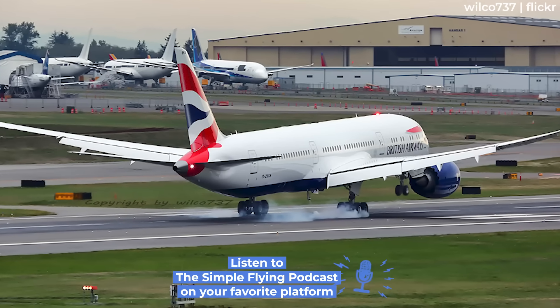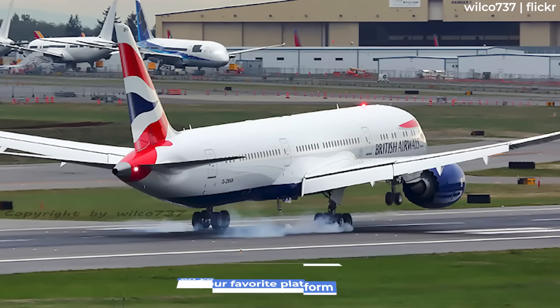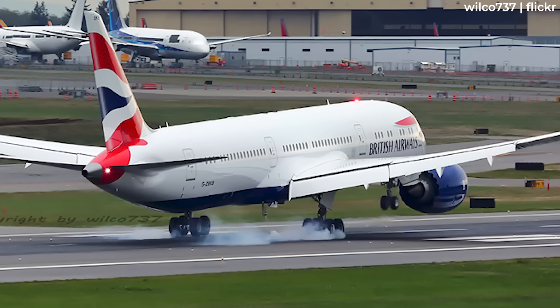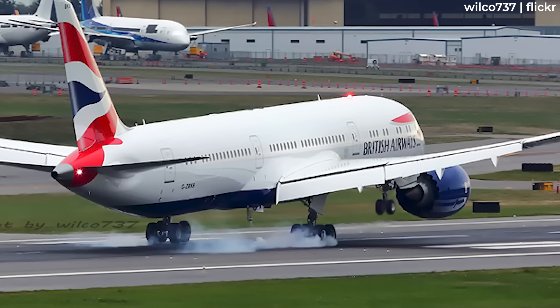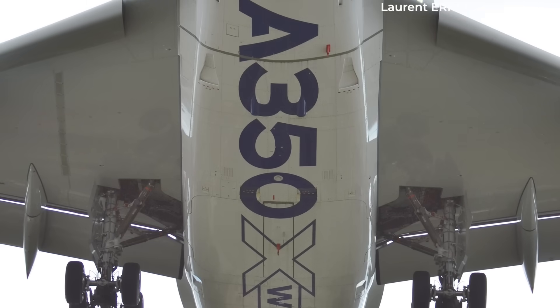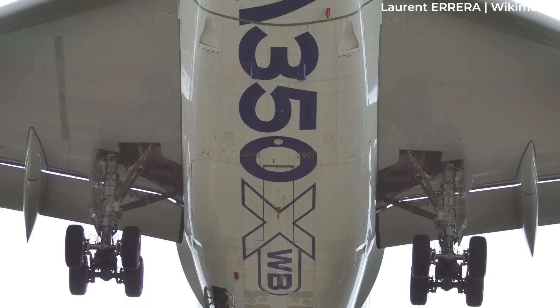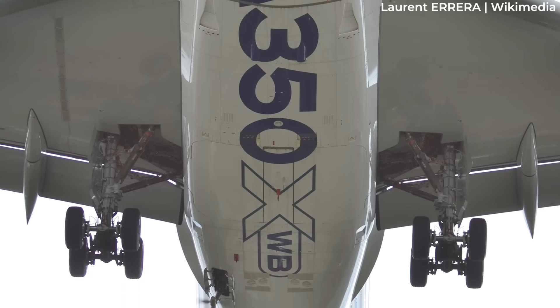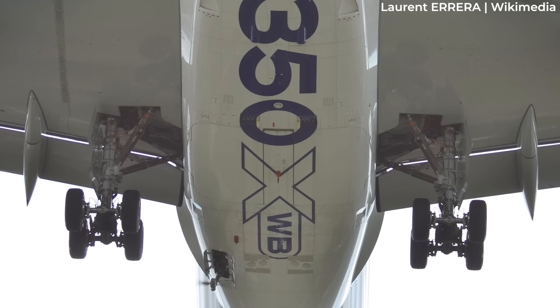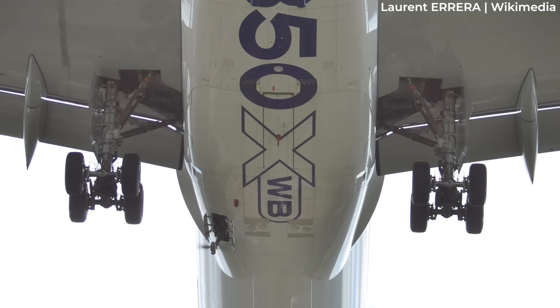For those who don't know what this is: the RAT is a small auxiliary propeller that can be deployed from the belly of an aircraft. Once extended, it harnesses the airflow generated by the aircraft's forward motion, spinning a small turbine that powers essential systems — including electronics, flight controls, navigation, and communications — ensuring the flight crew can maintain aircraft control and coordinate an emergency landing.